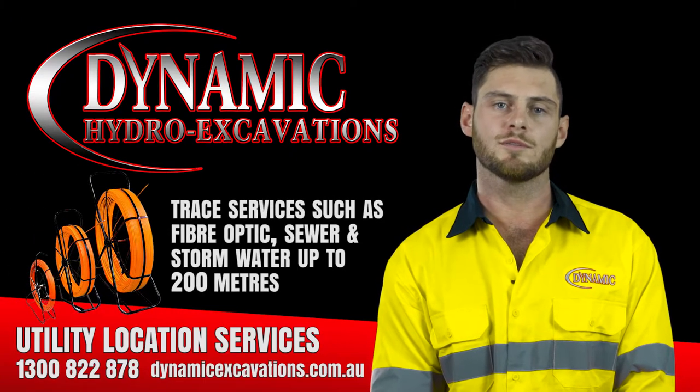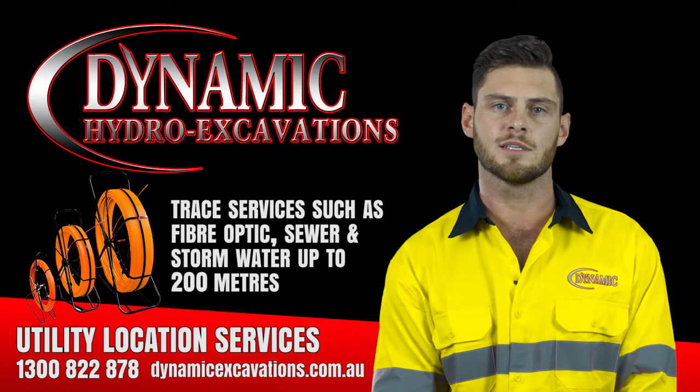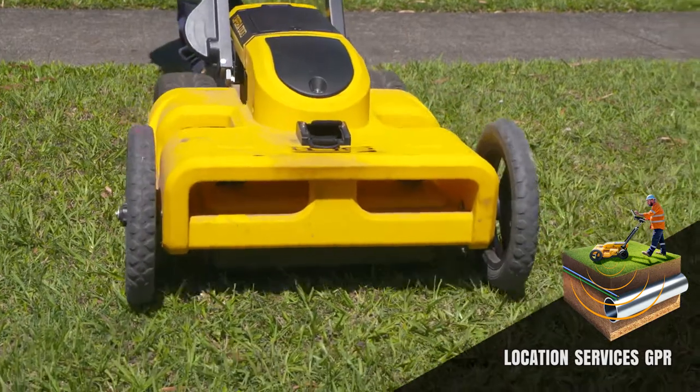We also have short and large rodders which allow us to trace services such as fibre optics, sewer and stormwater up to 200 metres in distance. I'm also highly experienced with ground penetrating radar, and at Dynamic we use the latest IDS radars to safely scan underground.